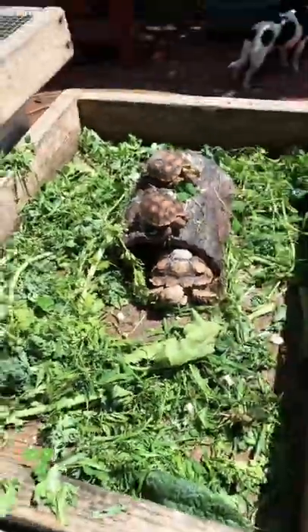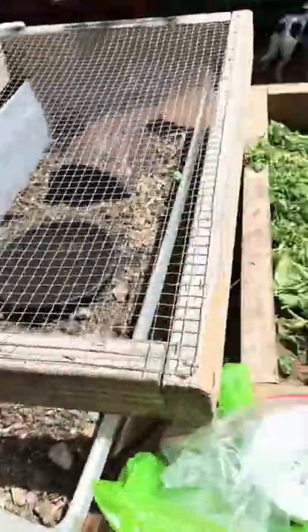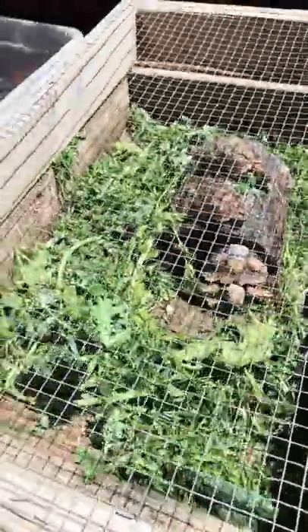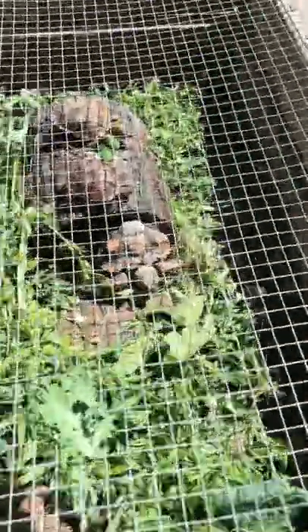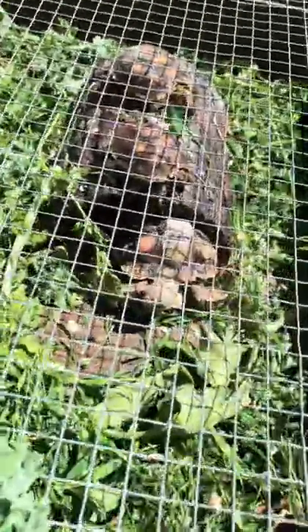When your tortoises are outside, you've got to protect the little guys. So I built this very simple box, and on the box we have a top to it, so birds and squirrels and things can't get to it. They can also hide in there and get away from the sun. It's really cool and easy to build.